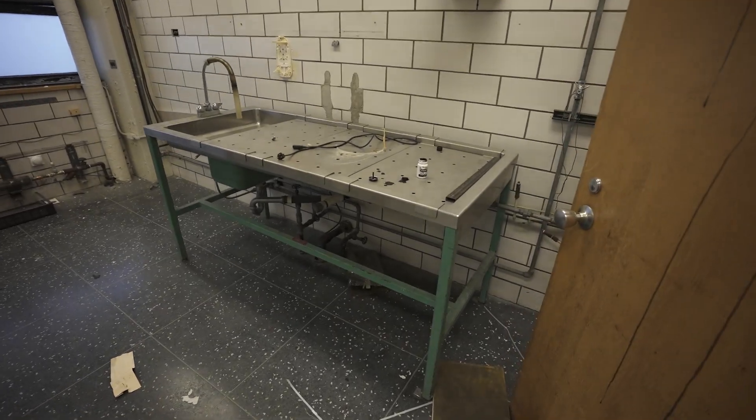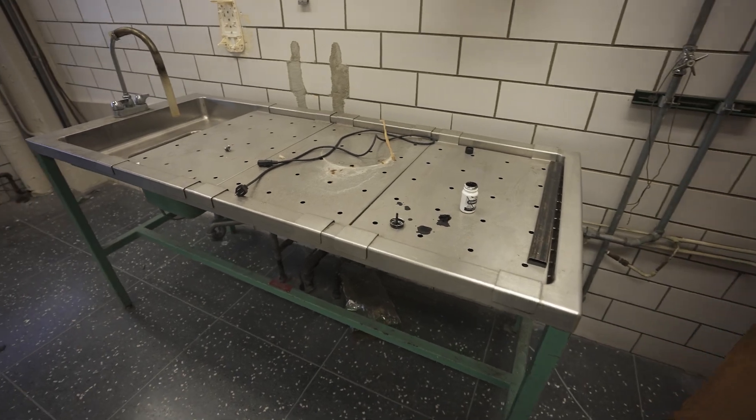This is quite random — an old autopsy table just sitting here chilling.